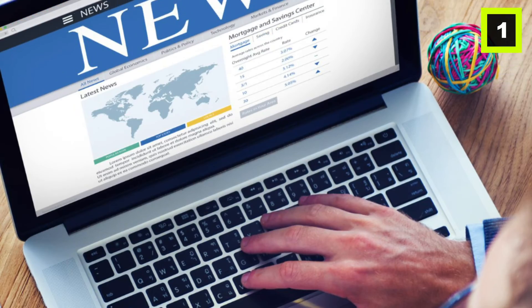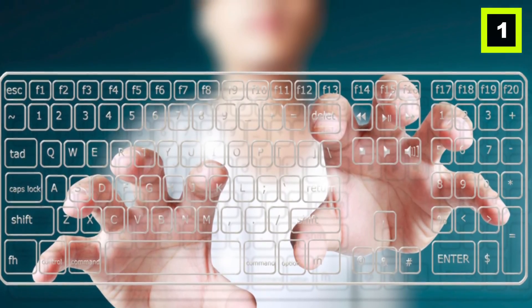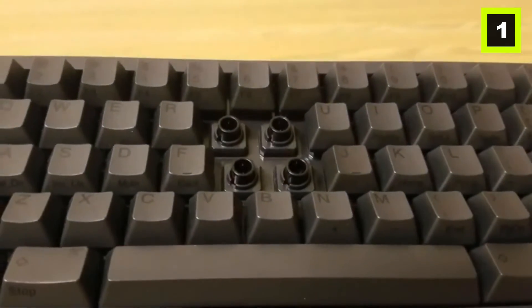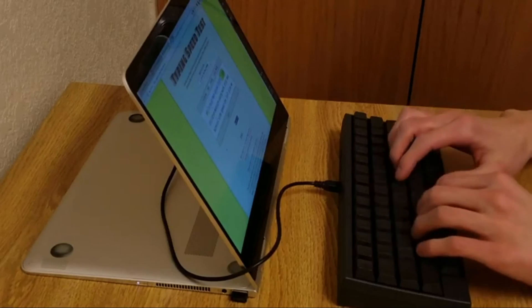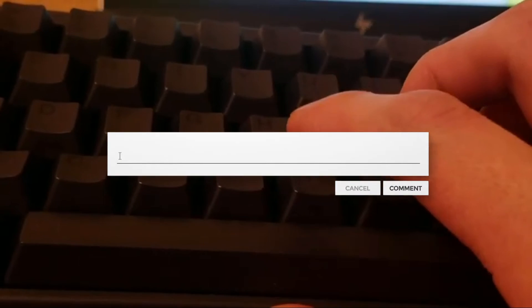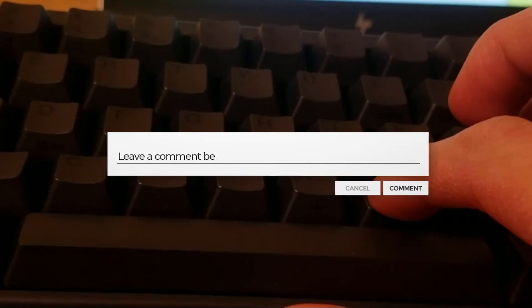This is why we believe an HHKB is worthwhile to purchase, since it provides an unparalleled typing experience while also enhancing your daily life. The HHKB was initially designed for developers and is ideal for authors, journalists, and touch-typing professionals who require maximum comfort and tactile feedback to eliminate errors. Do let us know whether you're interested in purchasing an HHKB keyboard in the comments down below, and I'll see you guys later in another interesting video — take care!